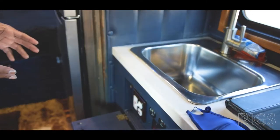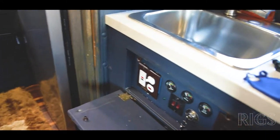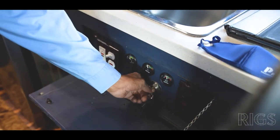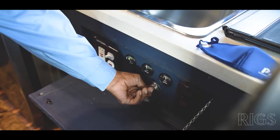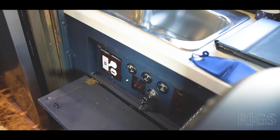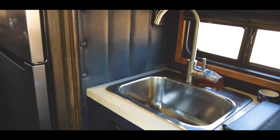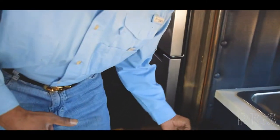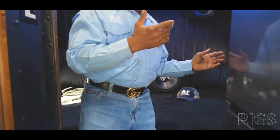Right here is your power unit. Whenever you want to be stationary for a long time, you start up your generator — you split the key back, which preheats the generator, and then you start it up. Now you have power to all your outlets, and it takes over the power from the inverter to run the refrigerator and the microwave.